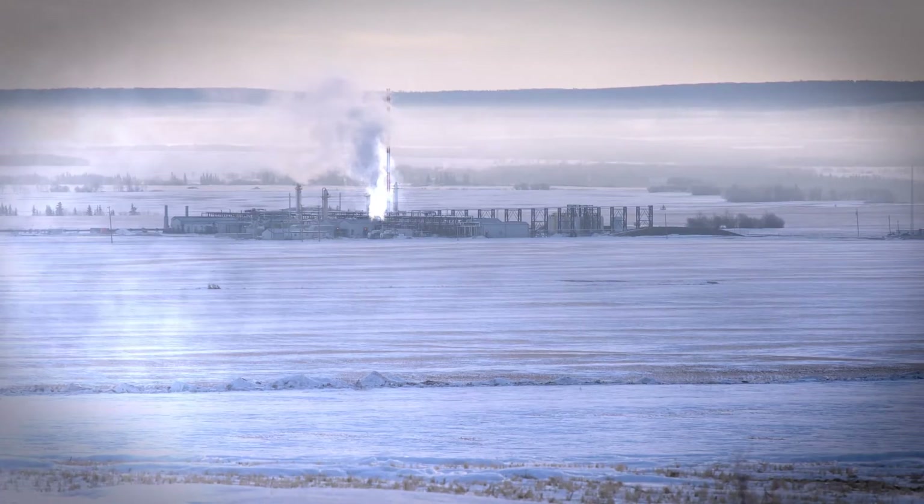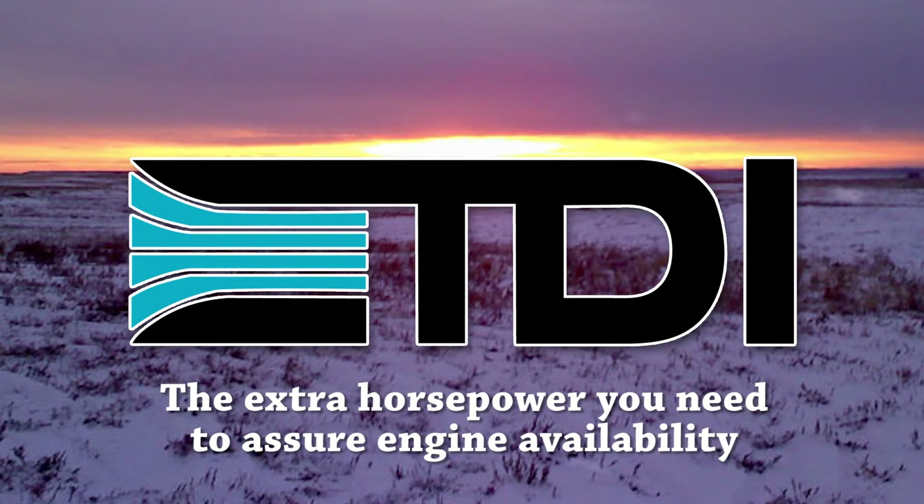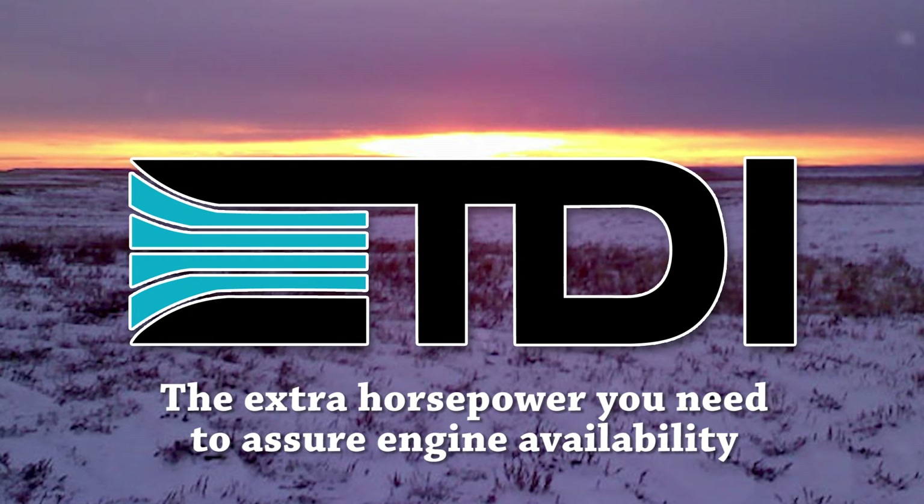If cold weather is stopping your engine from starting, demand a tougher, more powerful starter. Choose TDI Turbo Twin — it's the extra horsepower you'll need to assure your engine is always available, no matter how cold it gets.